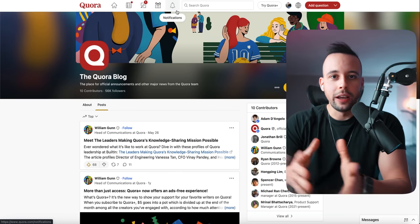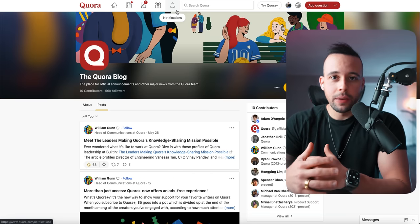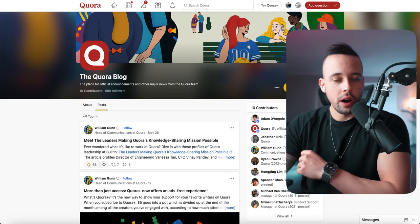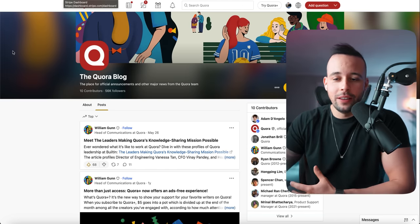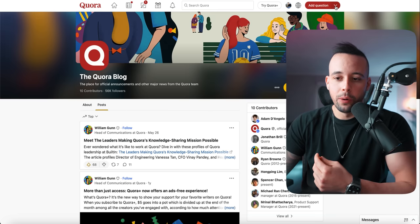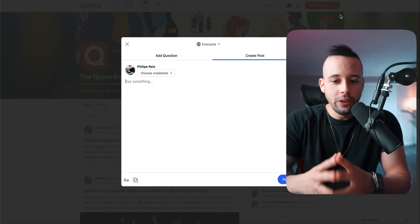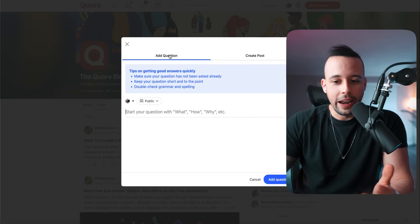Quora has another option. You can also go to blog.quora.com and make a blog post. Click the arrow at the top right corner and click 'Create post.' It's going to ask if you want to add a question or create a blog post — you're going to create a post. What are you going to say? You're going to add information related to what you're trying to sell. I'm going to go to Google and show you a way that you don't even have to write this article yourself.